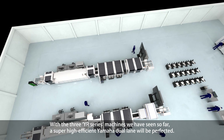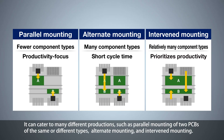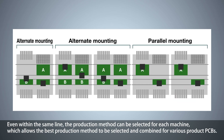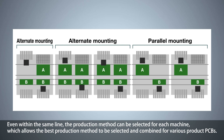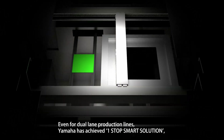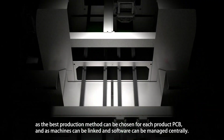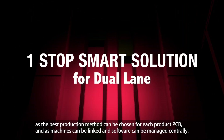With the three YR series machines seen so far, a super high-efficient Yamaha dual-lane line is perfected. It can cater to many different productions, such as parallel mounting of two PCBs of the same or different types, alternate mounting, and intervened mounting. Even within the same line, the production method can be selected for each machine, allowing the best combination for various product PCBs. This significantly reduces convey losses. For dual-lane production lines, Yamaha has achieved one-stop smart solution, as the best production method can be chosen per product PCB and machines can be linked with centrally managed software.